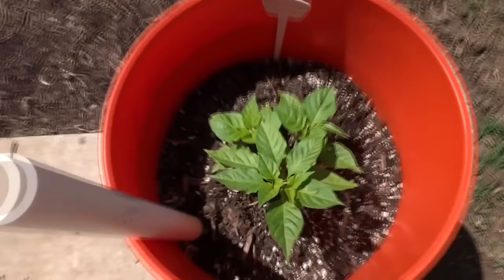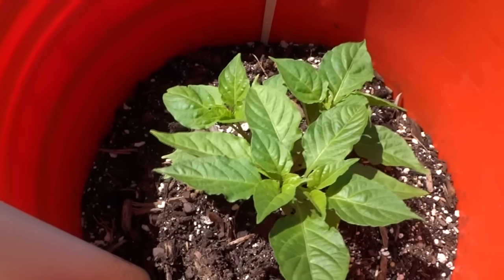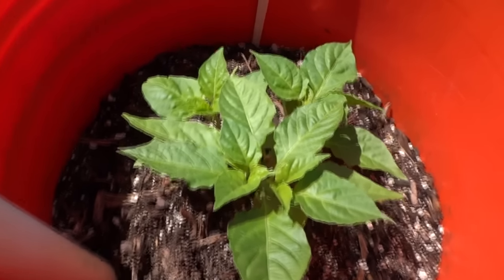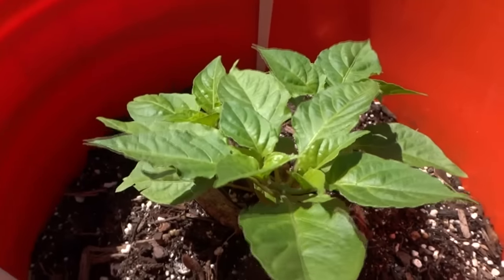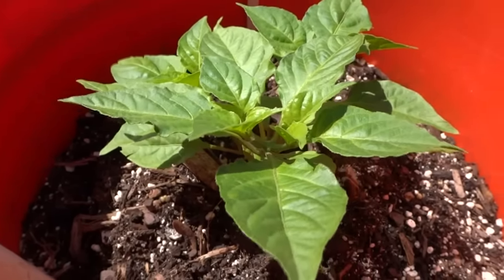So there you have it guys — my plants are recovering and doing great. It looks like my season has not ended after all. Keep following me — I will be doing more updates every two weeks. Thank you for watching, and please like, comment, and subscribe.